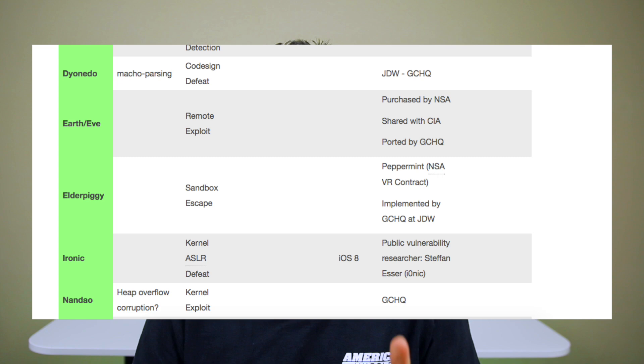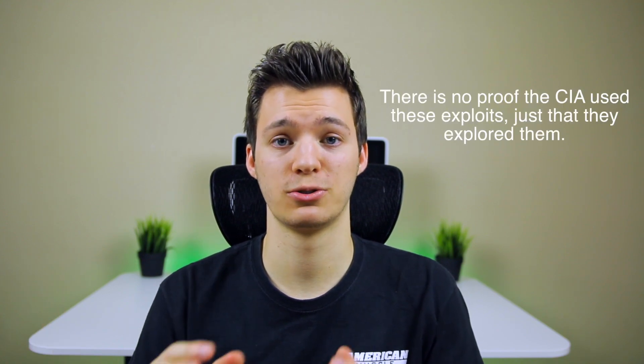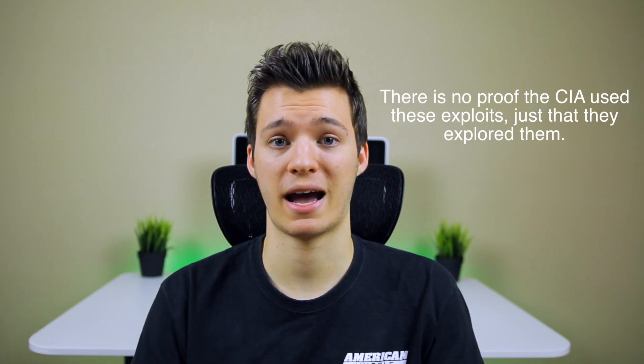Some of these are zero-day exploits that Apple had no clue even existed — the CIA hid them, and whoever has these leaked documents can use those zero-day exploits on whatever they please. Included in these leaks was a table showing all the codenames the CIA used for the exploits, and one of them was actually named 'Ironic,' named after the hacker Ionic and his iOS kernel exploit, which is pretty funny.